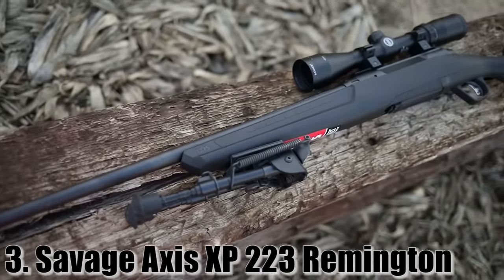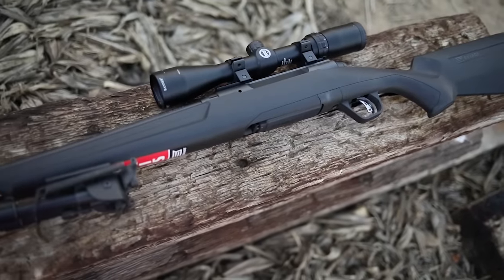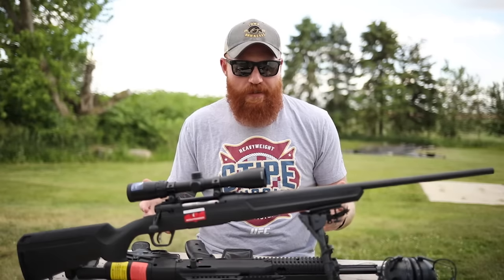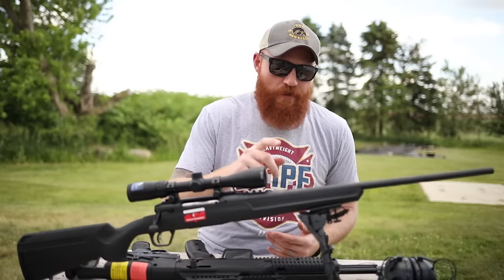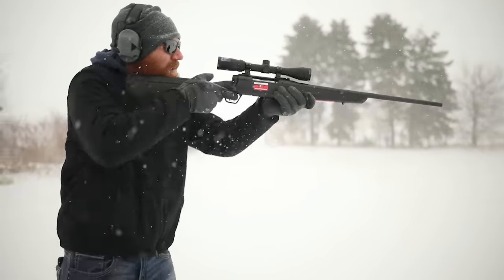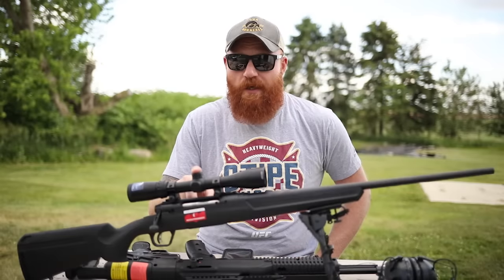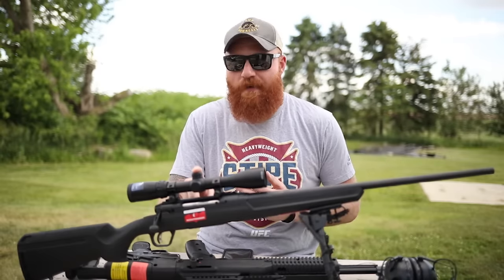Number three is the Savage Axis XP in .223 Remington. I got this in .223 because I have a ton of that ammo and it fits a cool niche as a plinking gun that's relatively cheap to shoot. The Savage Axis is unique in its niche because there aren't many bolt guns at this price. I got this for $279 at my local store, and it came with a 3x9 Bushnell scope. If you only have $300 and want to hit something at 500 yards, the Savage Axis is really the only way to go. We got consistent hits at 200, 300, and even 500 yards.